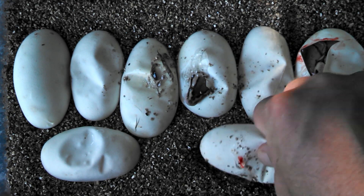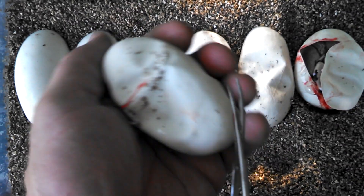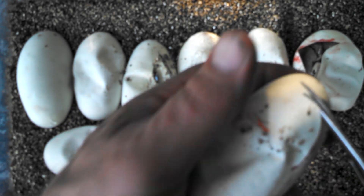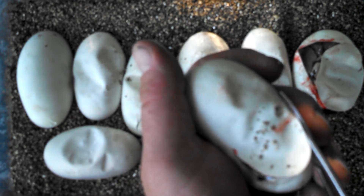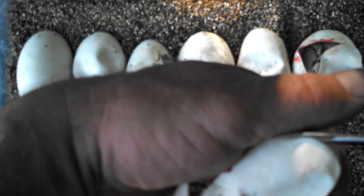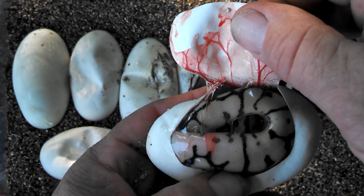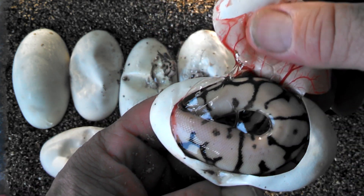It's light, yep. Actually had two clutches laid this morning. A lot of snakes laying late this year for some reason — they all breed around the same time, so I don't know why they're laying so late. That there is a bumble belly.